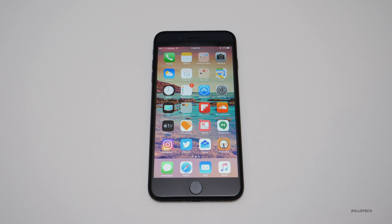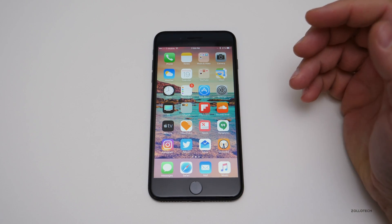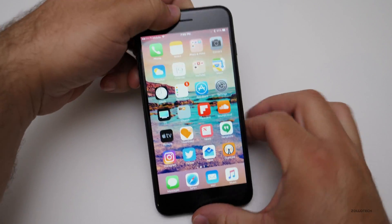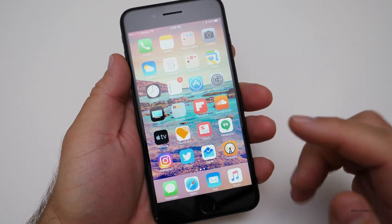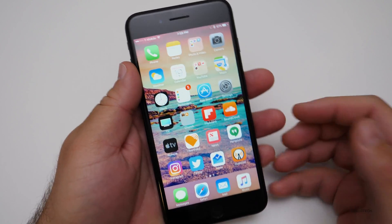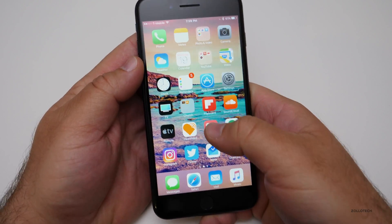Hi everyone, Aaron here for Zolotech. I've been using iOS 10.3.2 beta 3 for about two and a half days now, and I've noticed a couple of things — actually not too many bad things. The main thing is that my phone tends to lock up when I go to search.